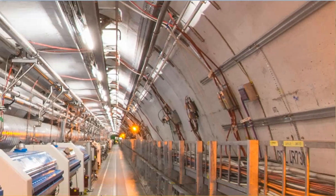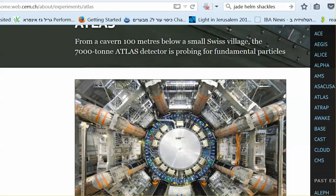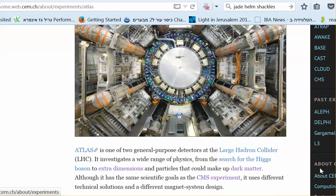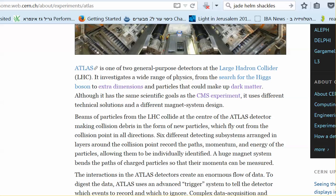So that's the LHC. Let's have a look at some of the experiments at the Large Hadron Collider. You've got the ATLAS experiment with this cross-section of the machine. ATLAS is one of two general purpose detectors at the LHC. It investigates a wide range of physics that could make up dark matter. It uses different technical solutions and a different magnet system design. Beams of particles from the LHC collide at the center of the ATLAS detector.